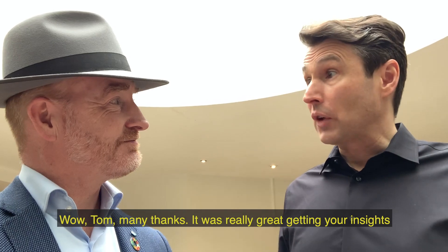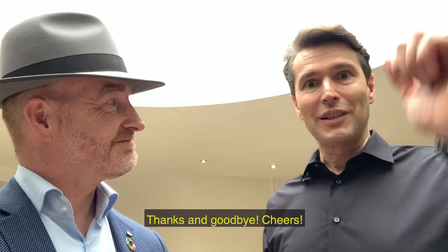Tom, many thanks. It was really great getting your insight. Thanks and goodbye. Cheers.